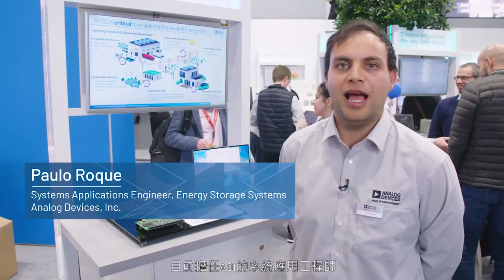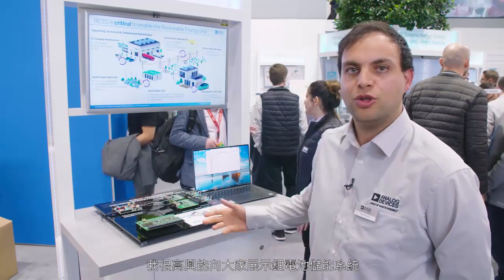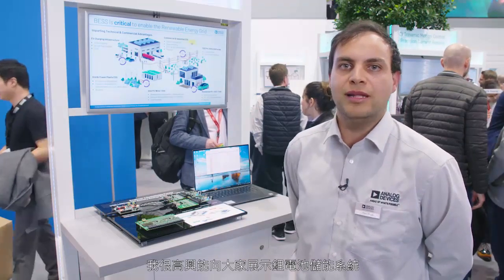Hello, my name is Paulo Roque. I'm a Systems Applications Engineer with Analog Devices working on the Energy Storage Systems team, and I'm excited to talk to you today about my demo on lithium-ion battery energy storage systems.